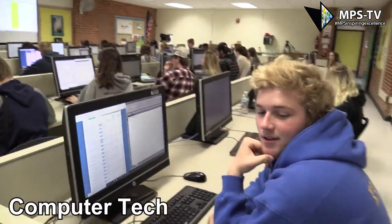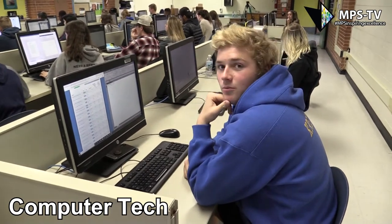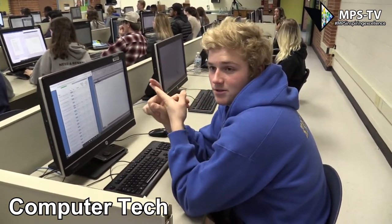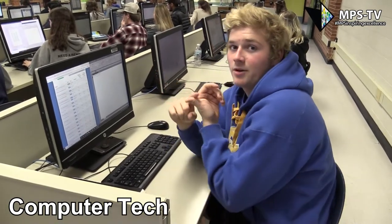Computer tech — it's an elective. You can take it in any grade. It's really useful because it's a lot of real-world skills, so you learn how to use Microsoft Word, Excel, PowerPoint, Photoshop, and you learn how to write professional emails.